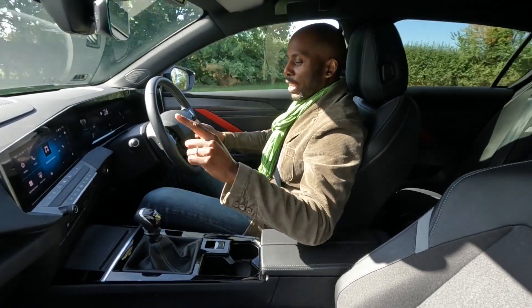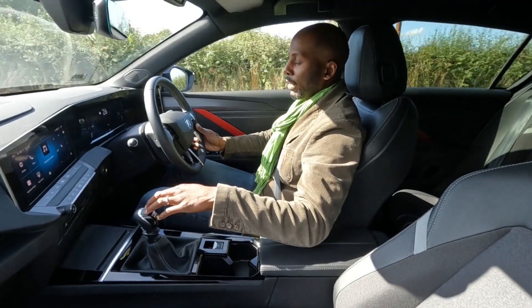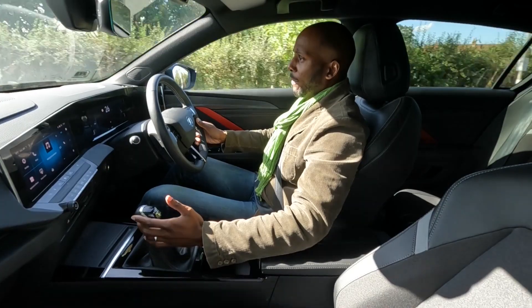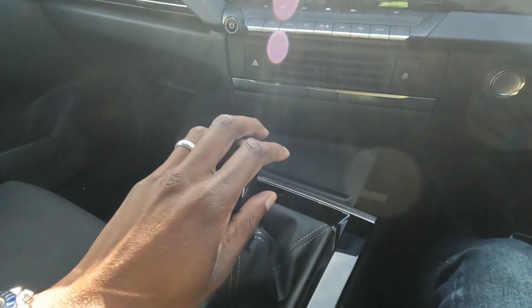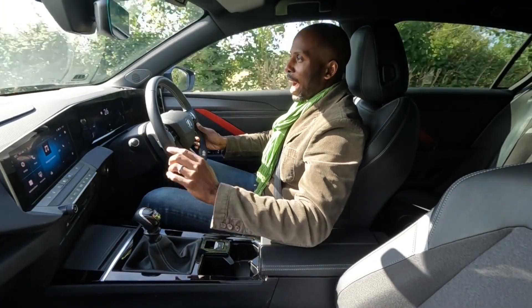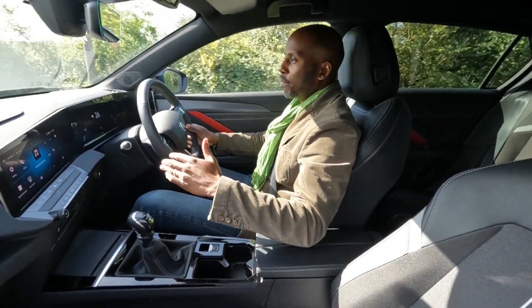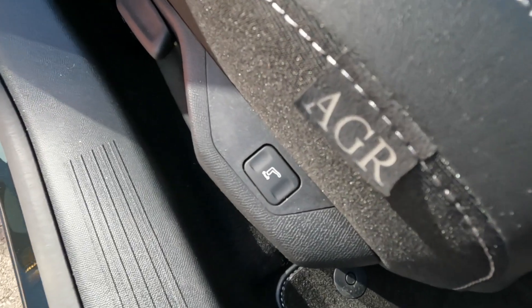I also like this six-speed gearbox. Because the armrest is high, I just put my elbow on it and flick through the gears so easily — I don't really have to do anything. It's just stroking it into each gear, which adds to the relaxing drive.